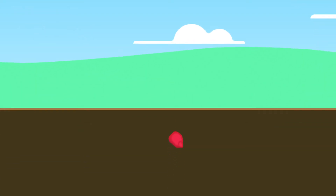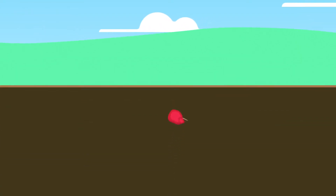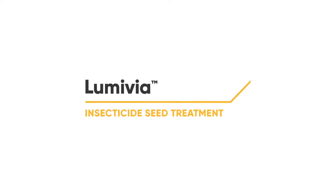Protect your investment right from the start. Get the trusted standard in corn seed treatment with Lumavia Insecticide Seed Treatment.